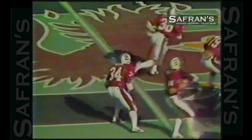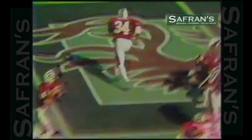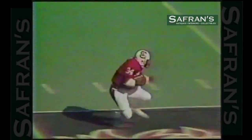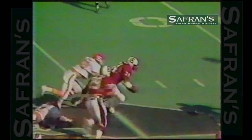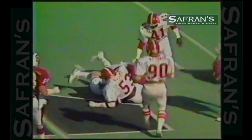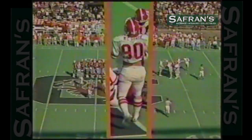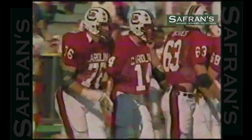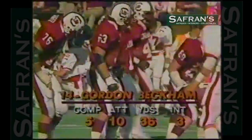Here we see it's a flood pattern. They have all the backs out. As Beckham backs up, Barry swings his last back out. There's four people out on the same side. He just dumps it off in front of the defenders, and he makes a nice run before Abraham makes the tackle. But it was a good read by Gordon Beckham, and he's a very bright youngster, and if he'll just be patient, he'll get his game back in gear.